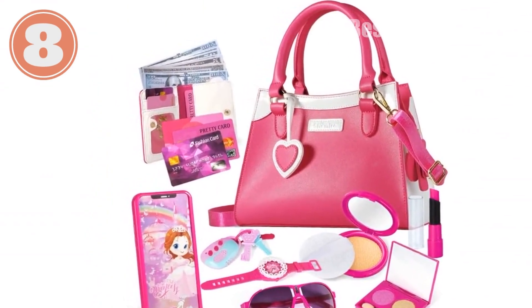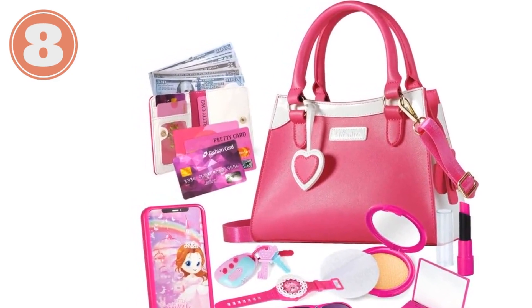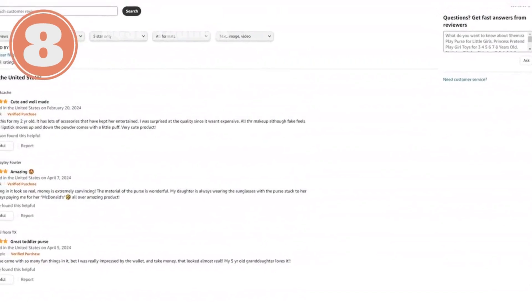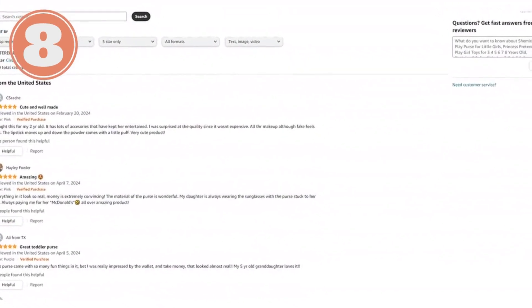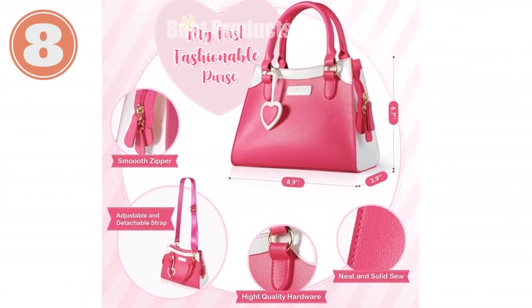The play purse helps develop their imagination and cognitive skills while providing endless hours of role-playing fun. Whether it's for birthdays, Christmas, or any special occasion, the Shamira Play Purse is a gift that will bring a smile to your little princess's face. Click the link today and treat her to this adorable and educational toy.